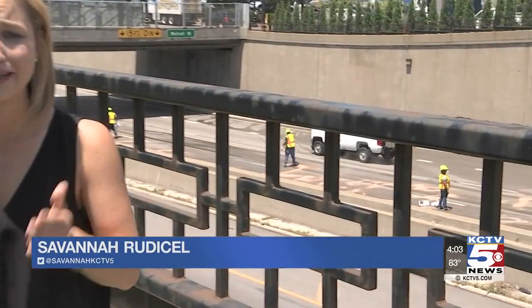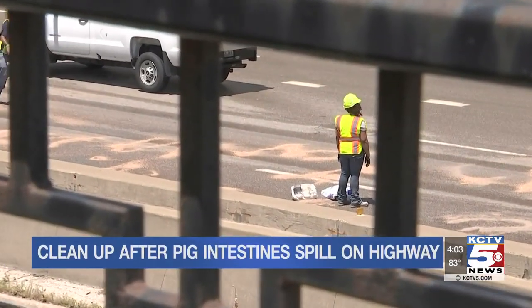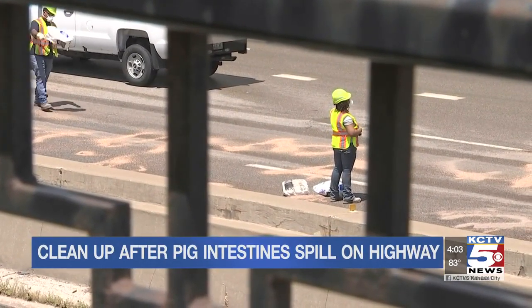As if the morning commute wasn't frustrating enough, let's add pig guts. MoDOT and fire crews were still cleaning up intestines hours after they splashed across three lanes of traffic on I-670.